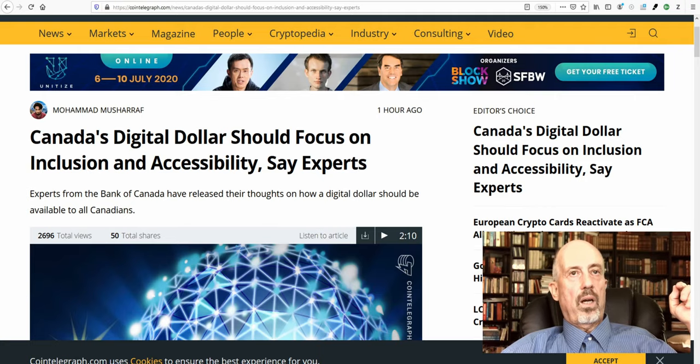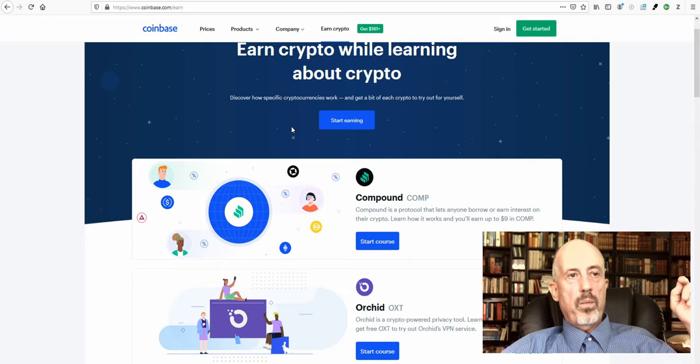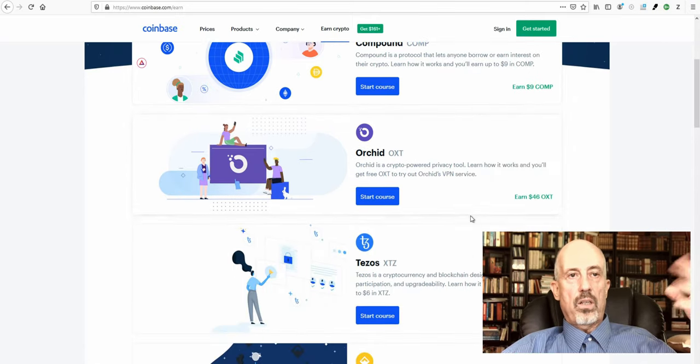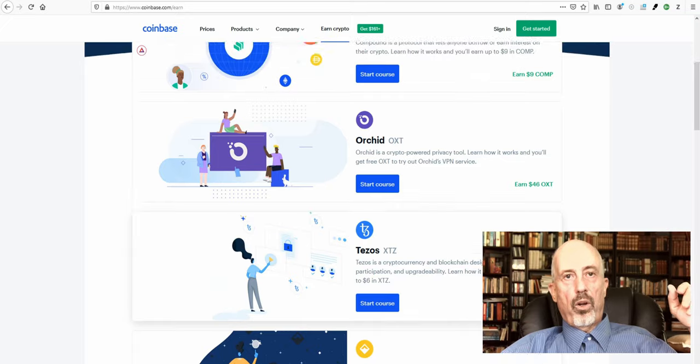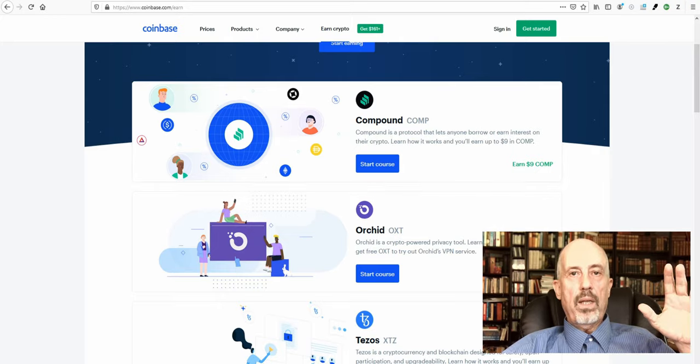The last item is Coinbase. They have a section at Coinbase.com/earn where you can earn money by just learning something. They recently started a compound course where you can earn nine COMP tokens — $9 worth in compound — just by taking the course. You have to be fast because these things sell out quickly, but it's another way to make some small money.